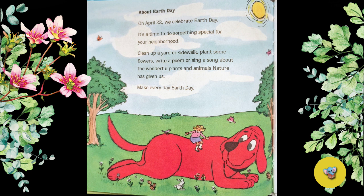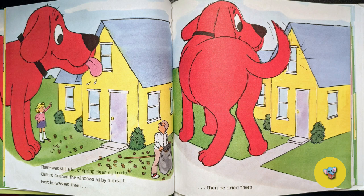The end. What is your favorite part of the story? My favorite part of the story is when Clifford helped clean the windows. I hope you liked the story. Thank you for reading with me.